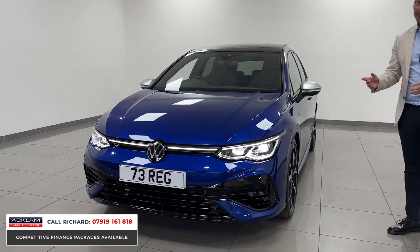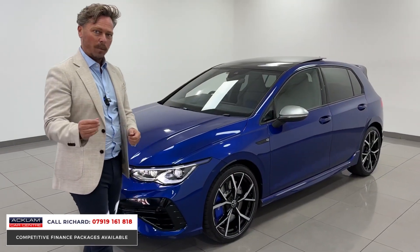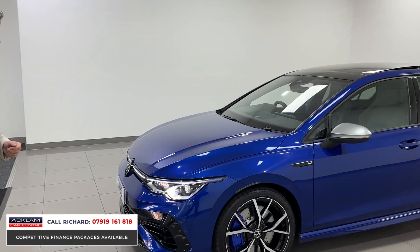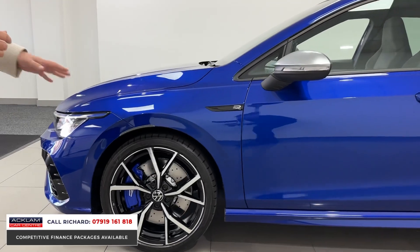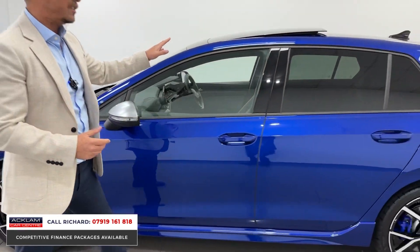It's only done a thousand miles, so the vehicle is like a brand new car — beat the waiting list. Great buy, great price. It's got the right key features you want from one of these cars: the wheels, the sunroof — which is a big feature — and the Performance Package.